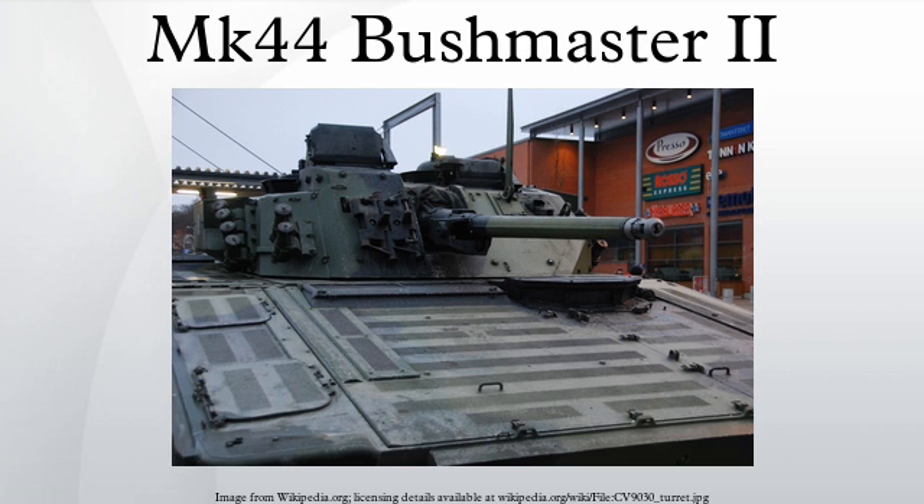Some United States Navy vessels, such as the San Antonio-class Amphibious Transport Dock, are armed with a Bushmaster II for surface threat defense. The Bushmaster II cannon is also used in the DS-30M Mark II automated small caliber gun point defense system fitted to the Royal Navy's Type 23 frigates. The USAF had experimented with installing Bushmaster II cannons on their AC-130U gunships in place of the GAU-12 and 40mm cannons.